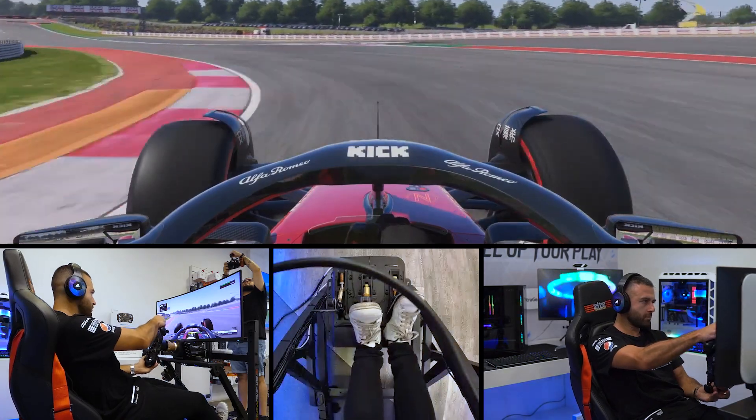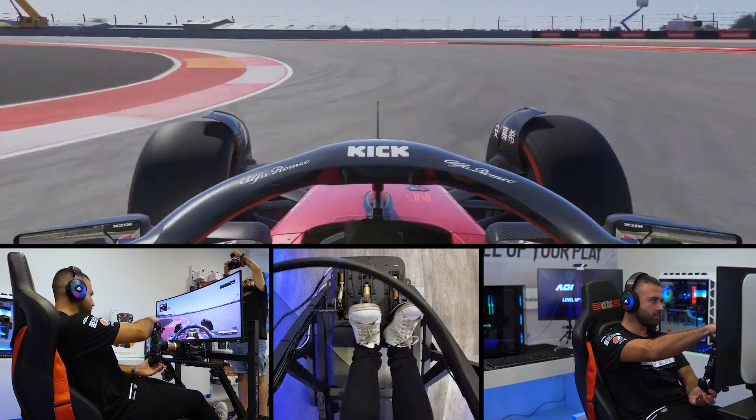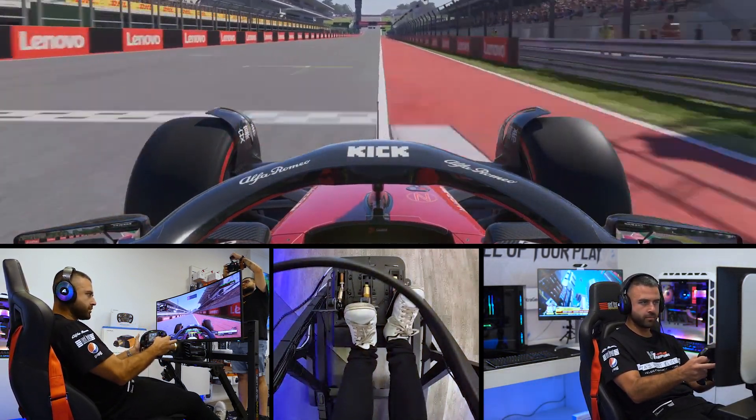Flick it down two gears and get right on the limits of turn 19, and into the final corner of turn 20 — and that is a lap of the Circuit of the Americas here in Texas.